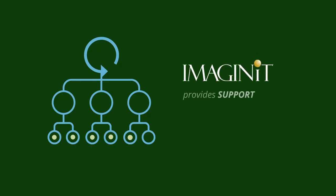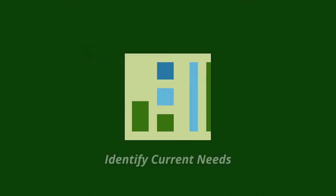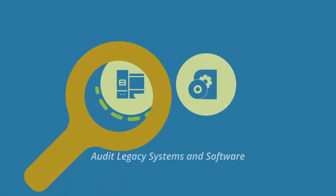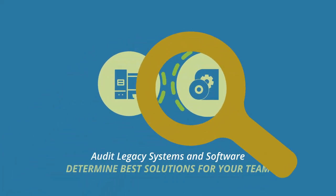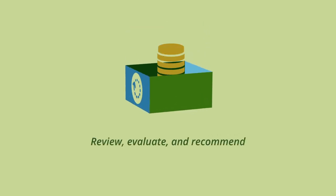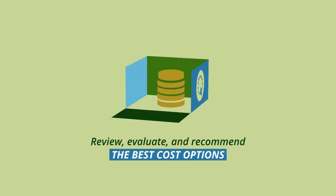In addition, Imaginate can provide you with the support needed to plan and implement the transition. Our experts are ready to help your team identify its current needs. We will help you audit your legacy systems and software and help you determine the best solution for your team. We will review, evaluate, and recommend the best cost options for your organization.